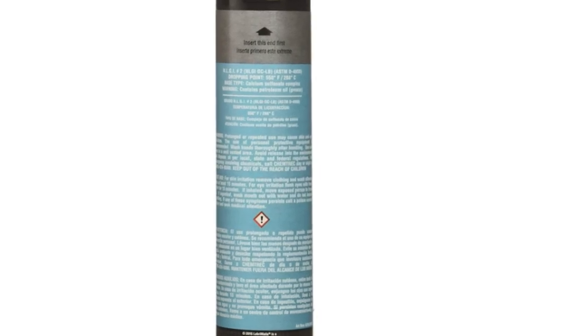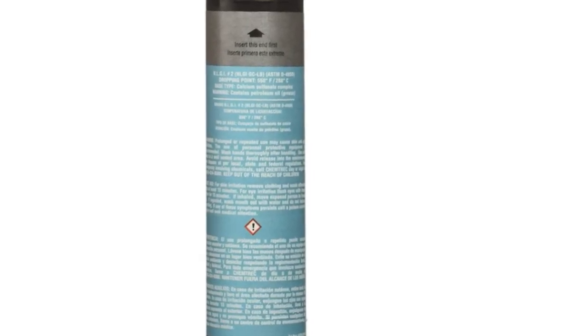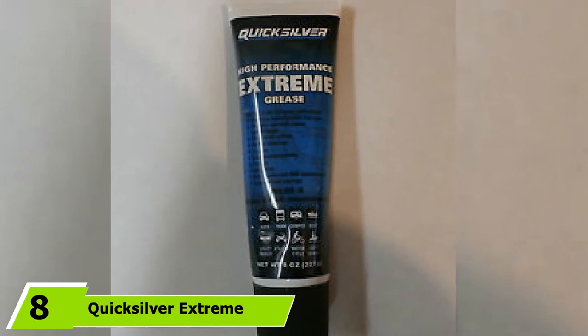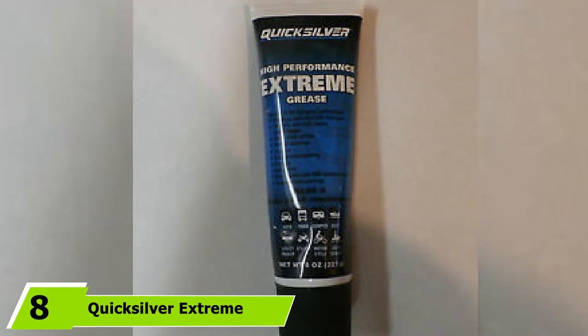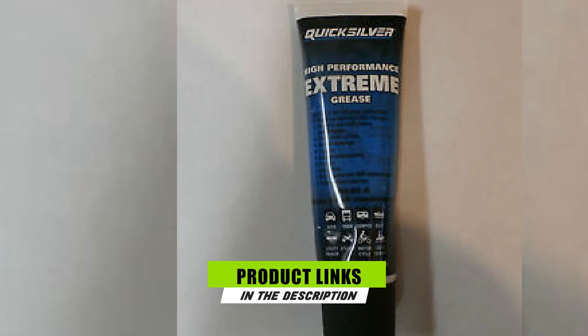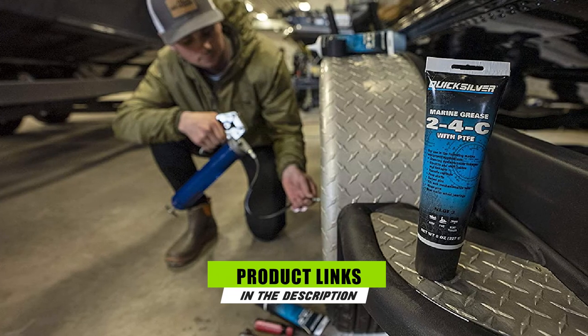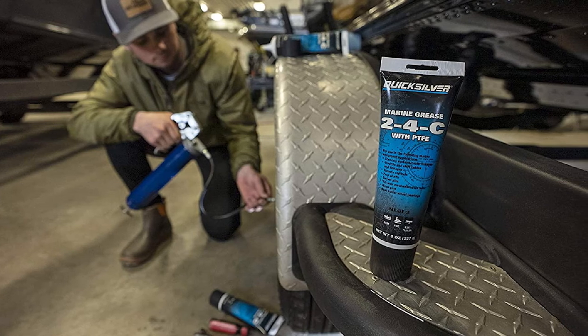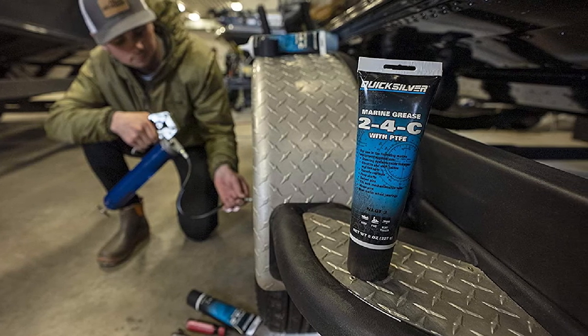Obviously, this is a kind of investment that won't leave you disheartened in the end. The number eight position is held by Quicksilver Extreme Marine Grease. Purchasing the most suitable boat trailer bearing grease can significantly help allow your vessel to provide the best possible performance and be protected from corrosion. Otherwise, this could bring serious damages if not properly taken care of.